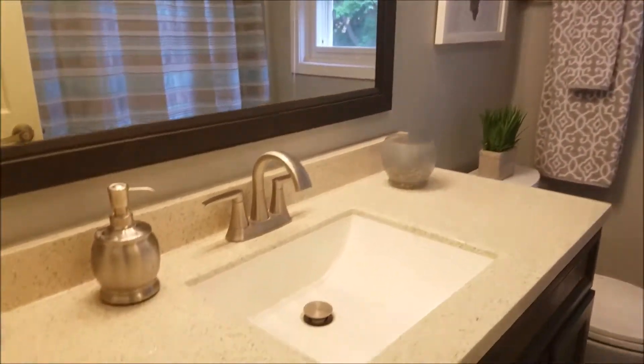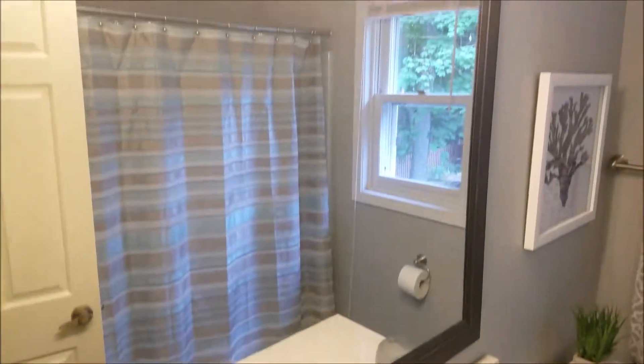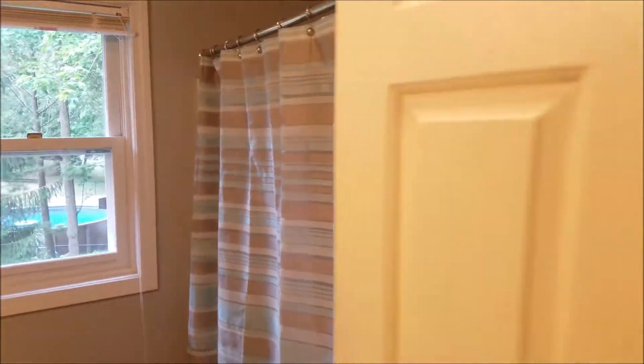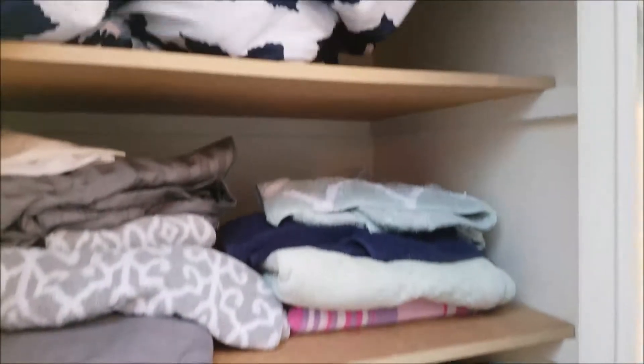This main bath has been all upgraded as well. You've got a brand new hard top vanity and vanity light fixtures, tub and shower surround, and a little hall linen closet — neat as a pin.